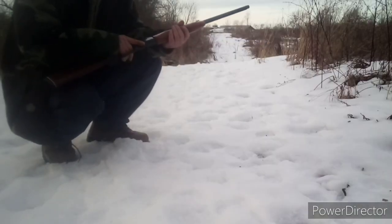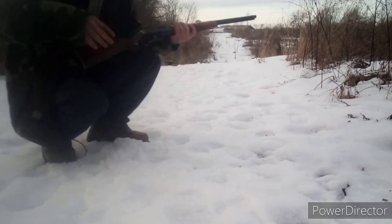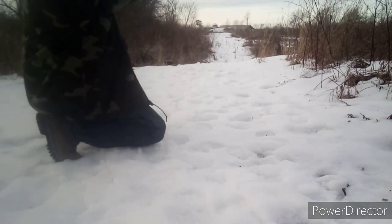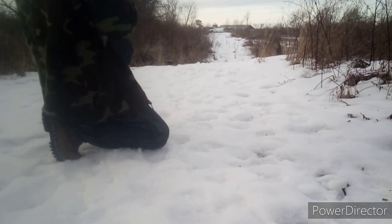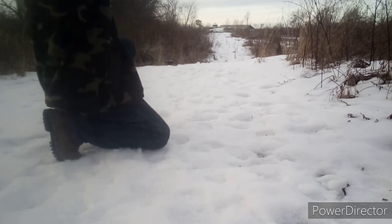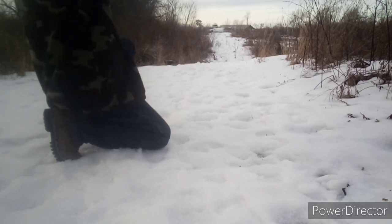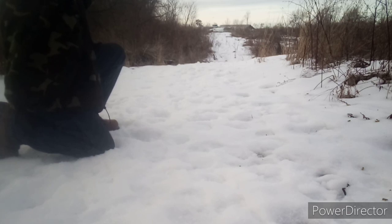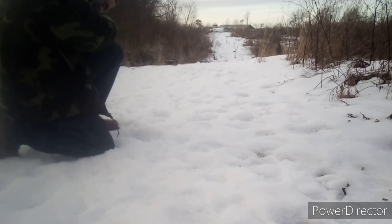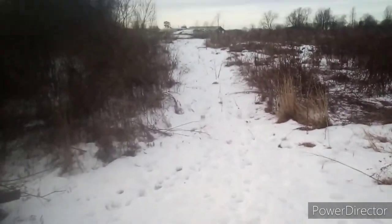Alright guys, we've got a little lever-action Mossberg 22LR. We're going to go ahead and try this. That was a hit. That was a subsonic round. Let's go see what we did with that. I think the rifle jams on that.